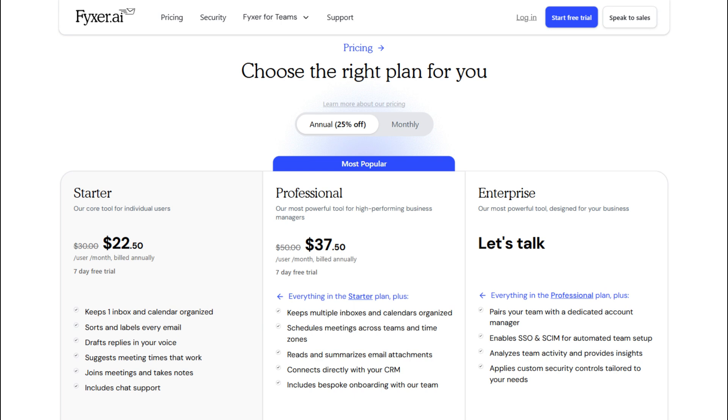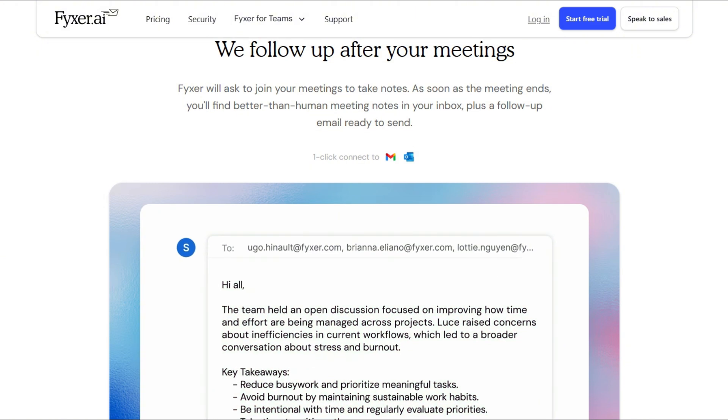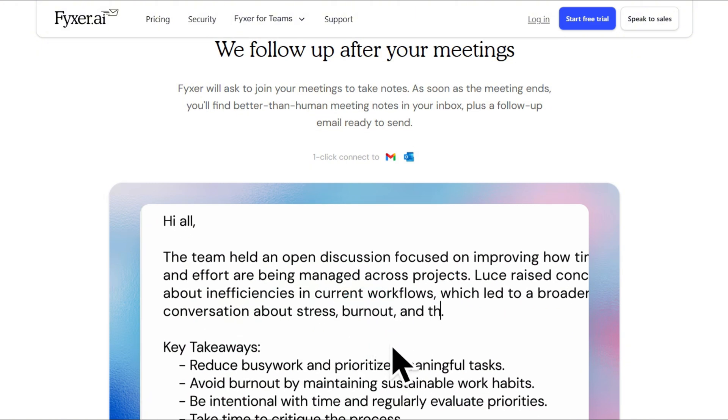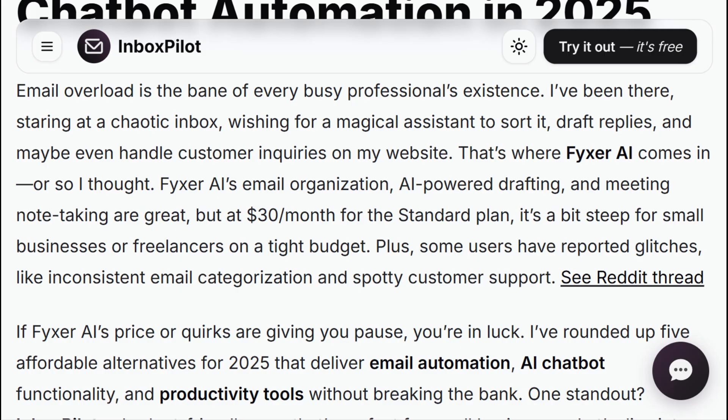And let me tell you something about what you're actually buying. Reviewers found Fixer is basically ChatGPT stuck on Gmail without thinking through workflow. Motion offers identical features with more customization at similar prices. Fixer sells table stakes AI as revolutionary to people unaware better options exist. Reliability complaints are telling: Fixer users report categorization failures, inconsistent Outlook integration, and unresponsive support.